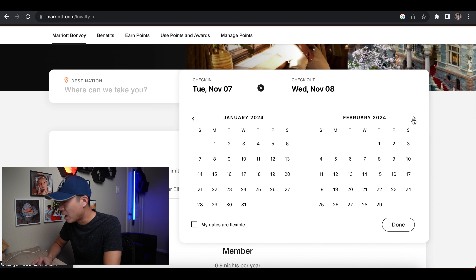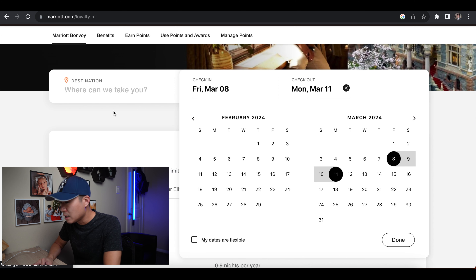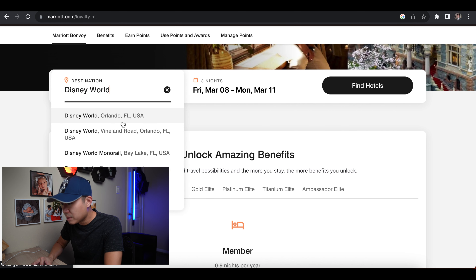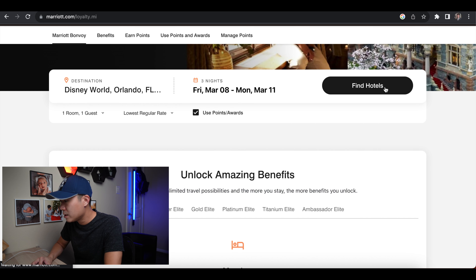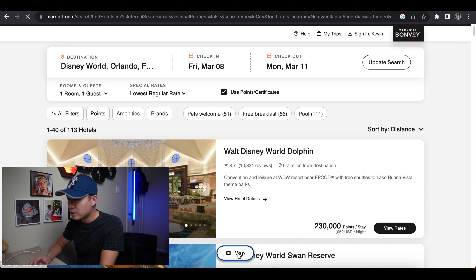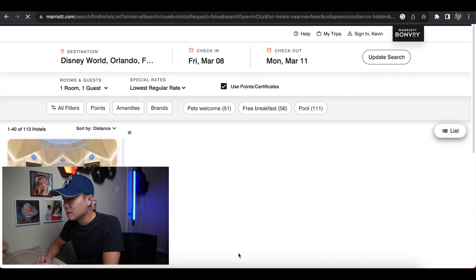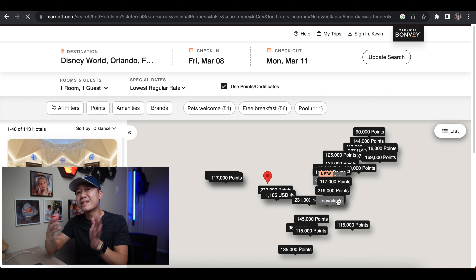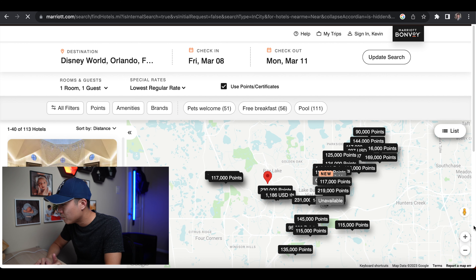Let's look at a real example comparing World of Hyatt versus Marriott Bonvoy, both Chase partners. Say you want to take your family to Disney World around March 8th to 11th — just a decent place to stay, nothing fancy. On Marriott Bonvoy, searching Disney World, Florida with points enabled, I like using the map feature to see where everything is located. The Residence Inn is generally a pretty decent value point-wise.